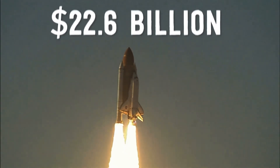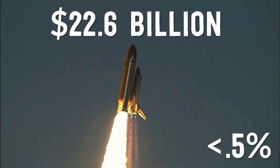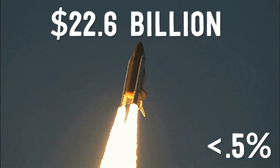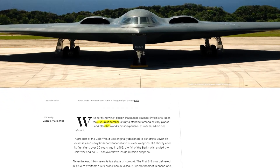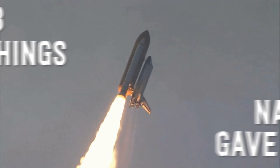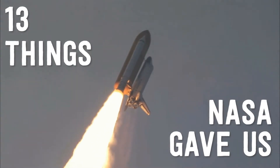A lot of people like to say that NASA's $22.6 billion dollar budget, making up less than half a percent of the federal budget, is a giant waste of resources. After all, instead of NASA, we could have a whole 11 more B-2 stealth bombers. Well, to all the haters, here are 13 everyday inventions we only have as a direct result of space exploration.